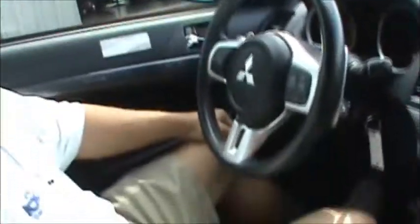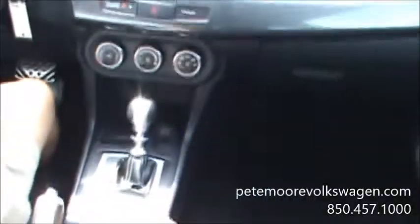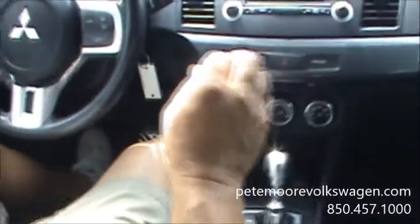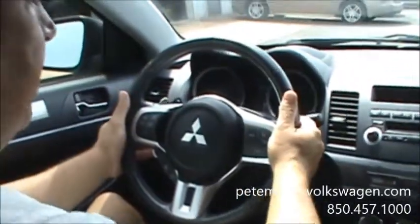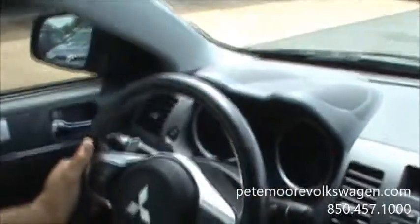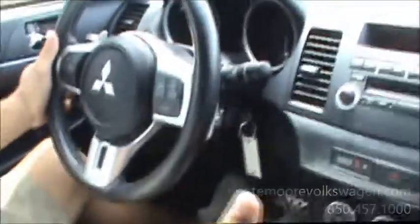Hi folks, it's me again. As you can see, this is another thing that's very rare for the Evolutions — it's an automatic with the twin clutch SST transmission. Very, very fast shifting. You also have the paddle shifters right here. It's way faster than what you could shift on a manual transmission. Much more performance, much more control over the car — just that much more added to the experience of driving the car.